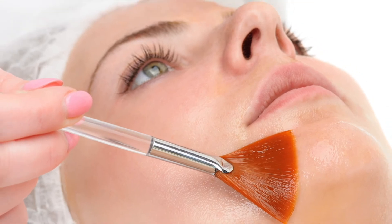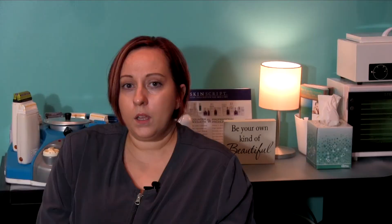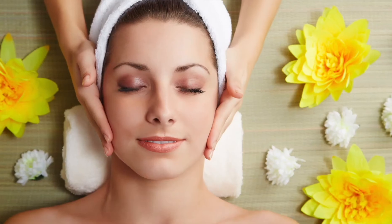Another service I provide is a chemical peel. A chemical peel is basically a facial with a boost. The peels I do are also referred to as a lunchtime peel, so you could come in, get a peel on your lunch hour, and go back to work with a rosy glow — no one would know that you had a peel. As soon as the peel is removed, the healing process starts, and everything I put on the skin after that is used to heal, soothe, and calm it.